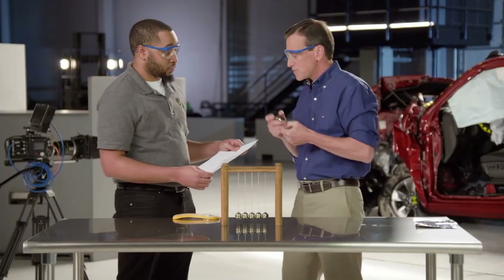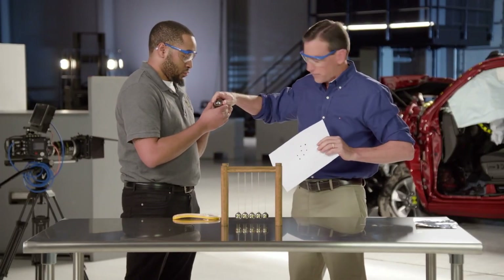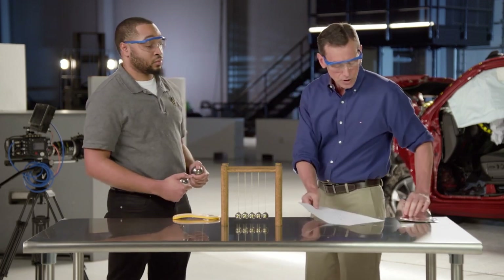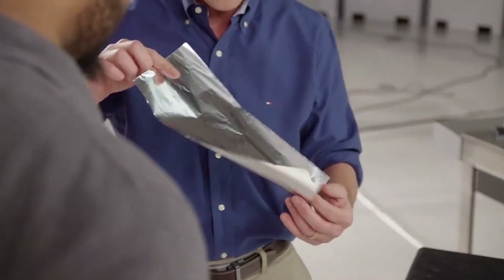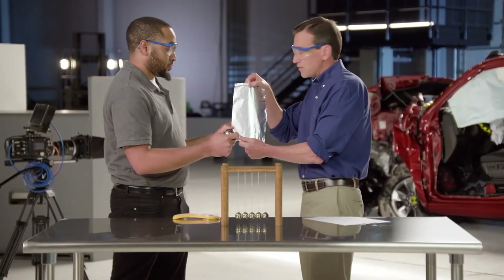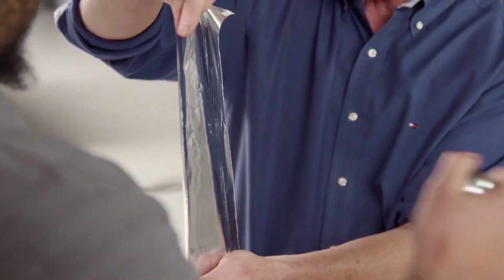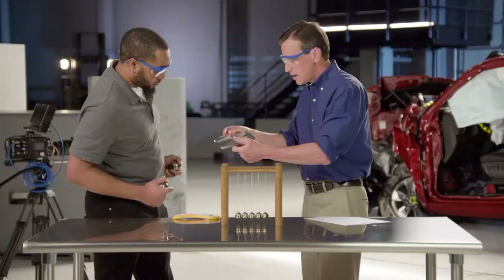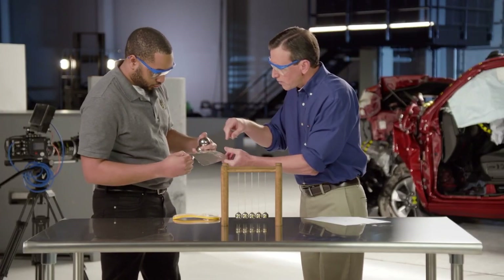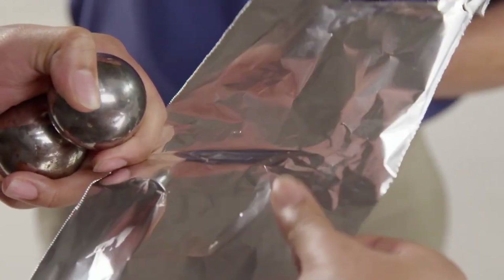We're going to switch roles here. I'm going to let you crash the spheres together. But this time, instead of using paper, we're going to use some aluminum foil. I'm going to hold the foil and you're going to crash it together. Let's just do one crash. Whenever you're ready, go for it. Take a look where they crashed together. What do you see? You can see an indentation, a little like a ring.